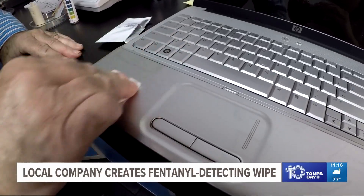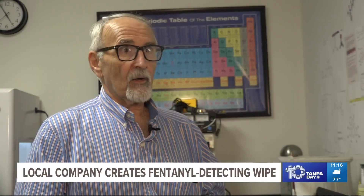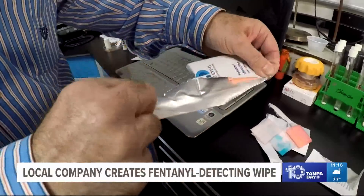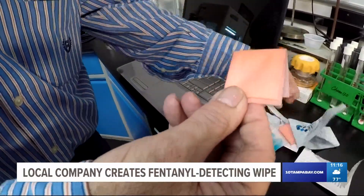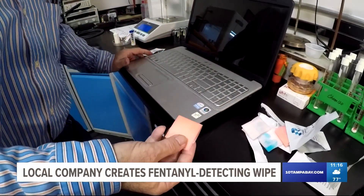Trace ID also makes wipes which detect cocaine and methamphetamine. You don't need a machine to read it — it's very simple. Barry Gorski, the product's inventor, maintains it's simpler, faster, and safer than the established method, which requires collecting a sample and breaking a glass ampule.